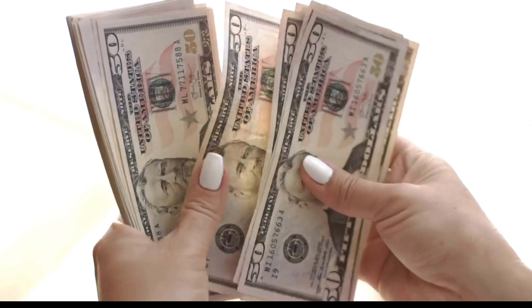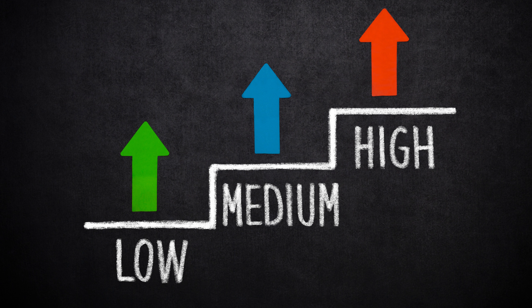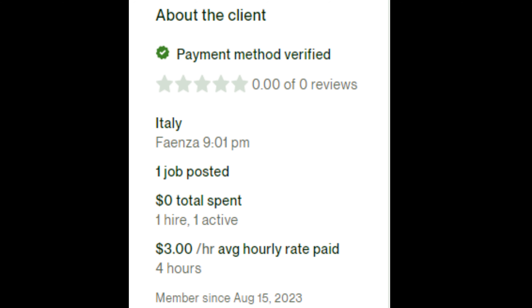It is crucial to understand the client's overall project budget. Before making them a proposal, you should make sure that your hourly fee won't be out of line with their budget. Some customers' hourly rates are too low, therefore you should stay away from them.